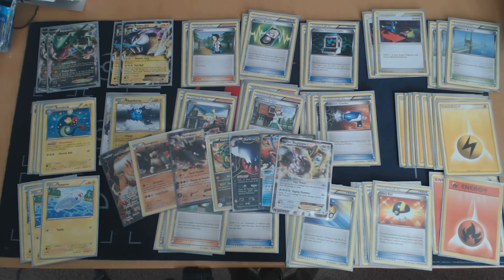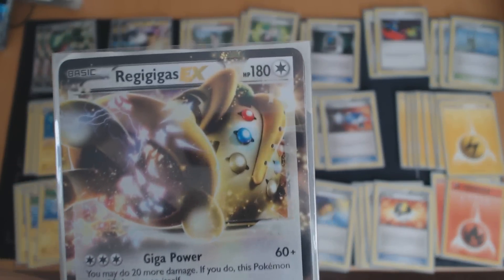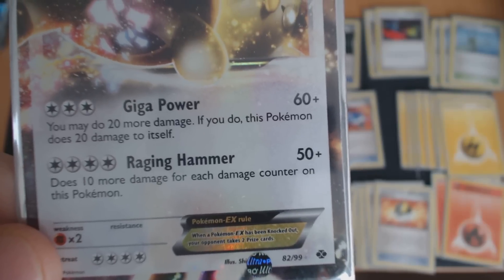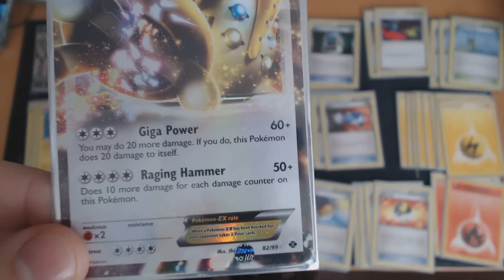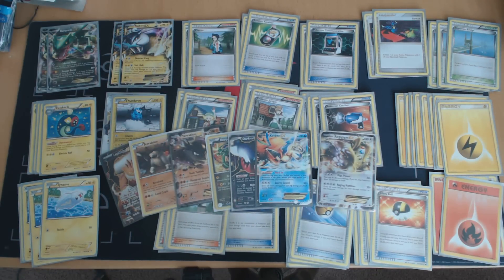A second big threat is Regigigas. I think Regigigas is a huge threat against this deck, largely because of its huge 180 HP and the fact that its major attack, Raging Hammer, does more damage based on the number of damage counters on it. So you couldn't build it up with Raikou EX and expect no retaliation — Regigigas will take that damage and spit it right back at you.